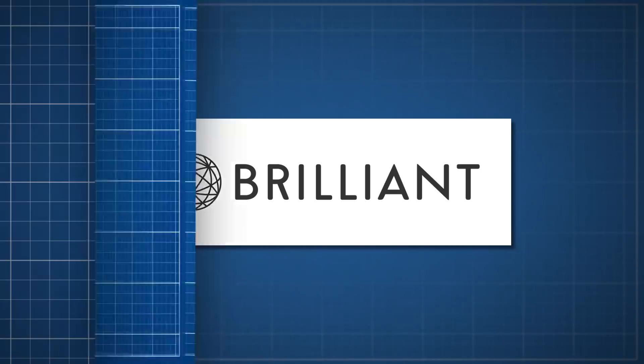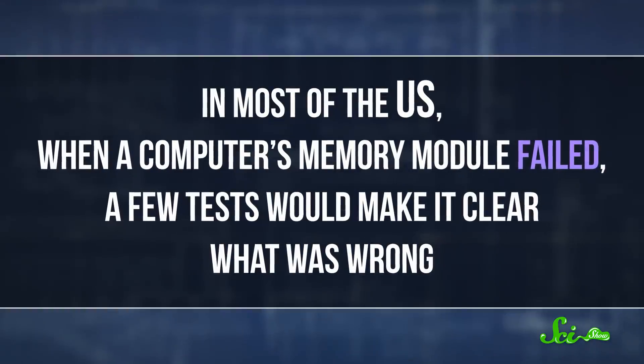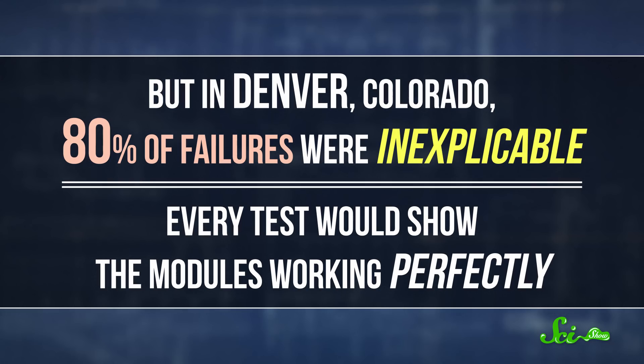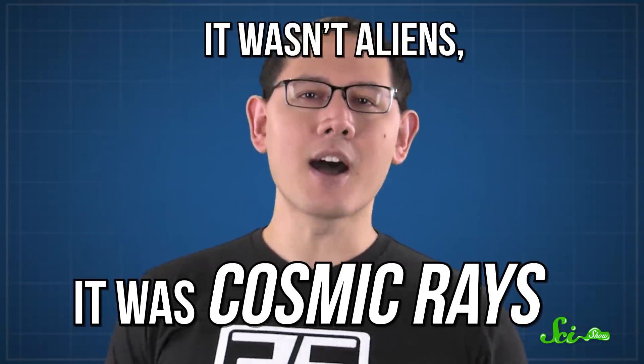SciShow is supported by Brilliant.org. In the early 1980s, IBM engineers had a problem. In most of the US, when a computer's memory module failed, a few tests would make it clear what was wrong. But in Denver, Colorado, 80% of failures were inexplicable. Every test would show the modules working perfectly. When IBM finally cracked the puzzle, the cause turned out to be otherworldly — and it wasn't aliens. It was cosmic rays.